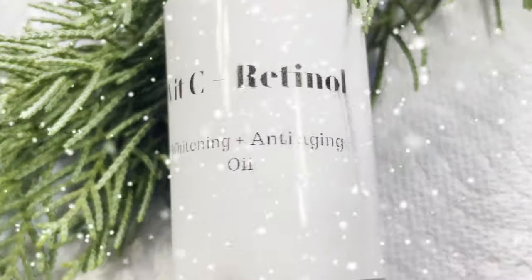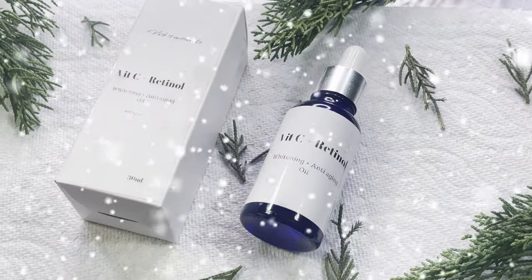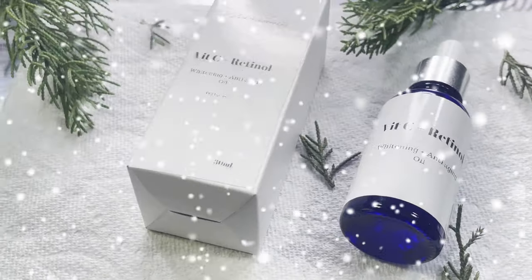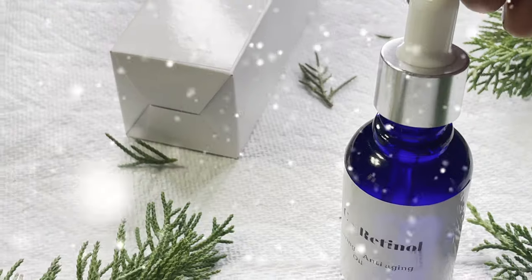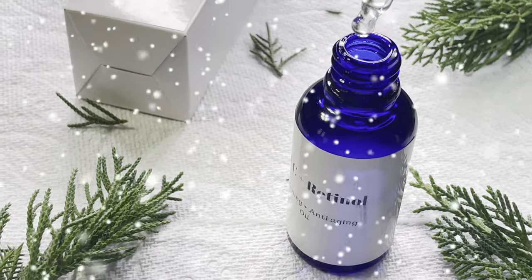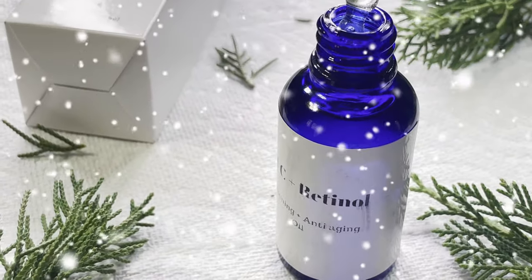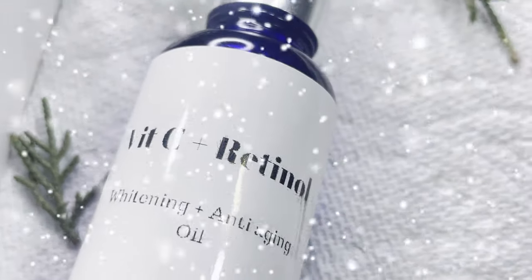Today's video, I'm combining two powerful ingredients together to create a simple yet very expensive-feeling oil that is suitable for the weather and will help with anti-aging. I have combined Vitamin C and Retinol, which are two powerful skin-brightening and anti-aging ingredients that will give us the results we want. Let's jump right into the video!